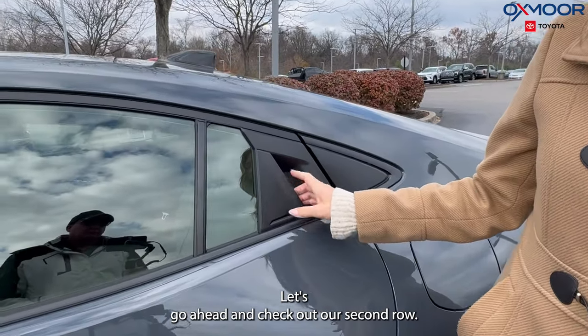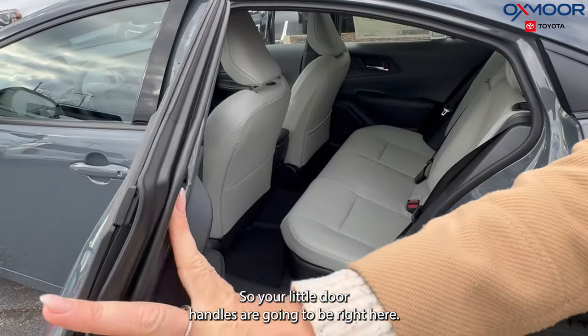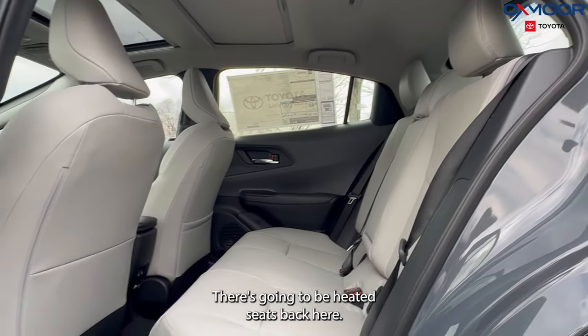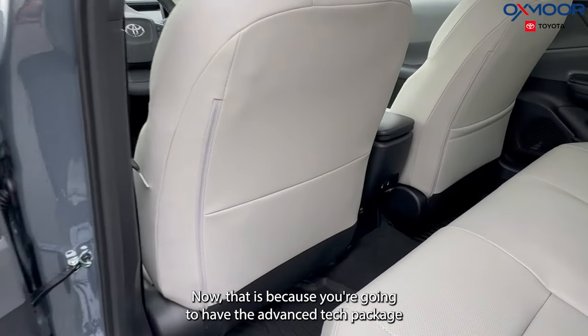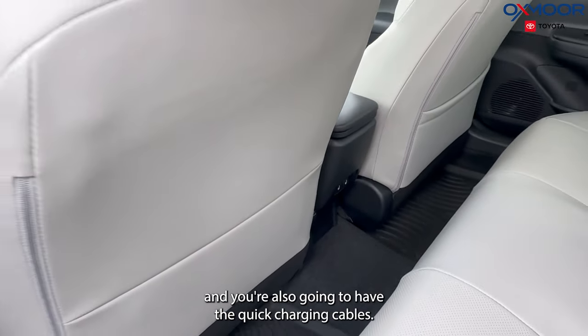Let's go ahead and check out the second row. Your door handles are going to be right here. There is going to be some good space back here, and again you're going to have all-weather floor liners. There are going to be heated seats back here because of the advanced tech package, and you're also going to have the quick charging cables.